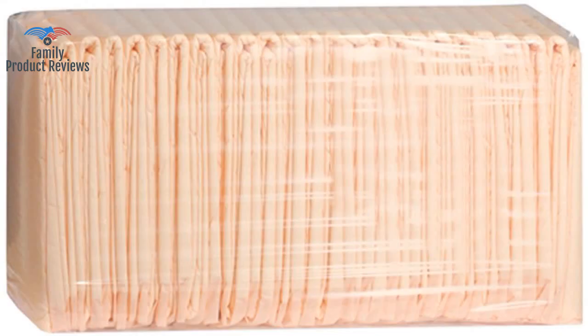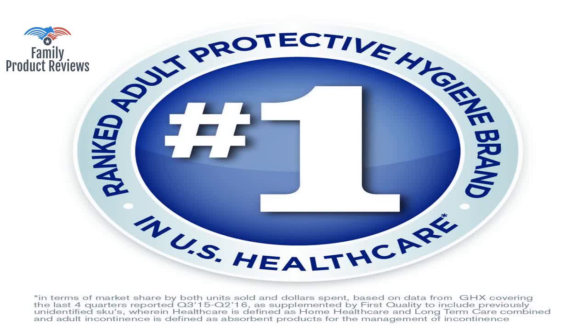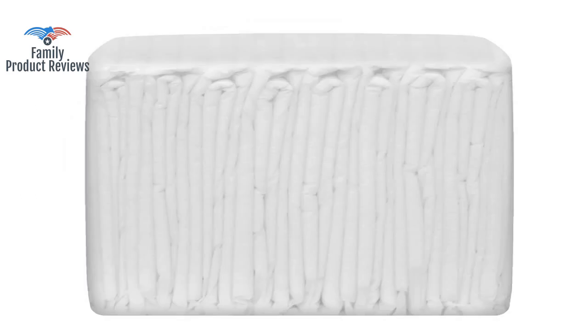At less than 25 cents each with sales tax, they are great fast-growing puppy pads. Prevail makes a thicker one with a pink backing that would be better for humans and larger dogs who only go on pee pads.